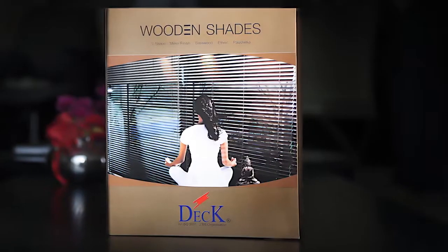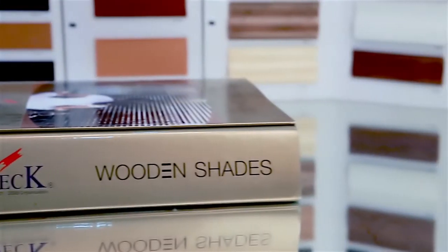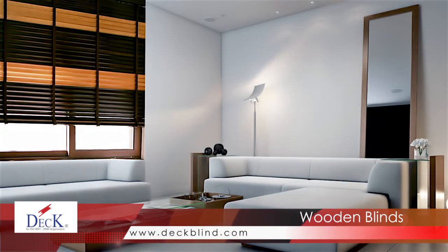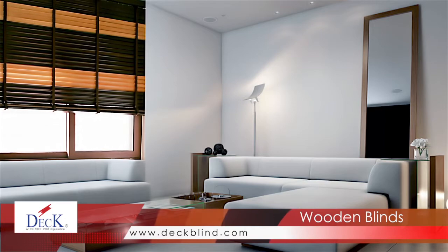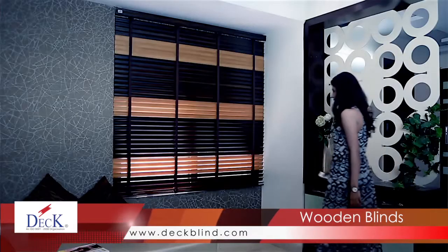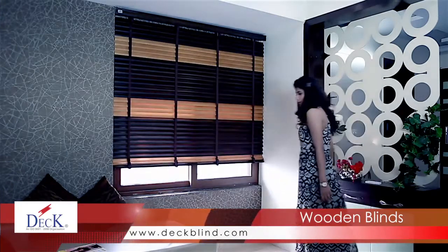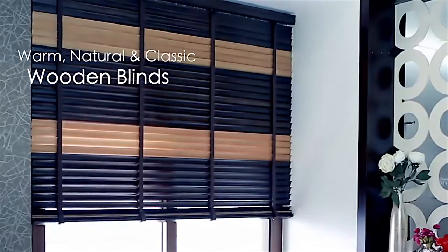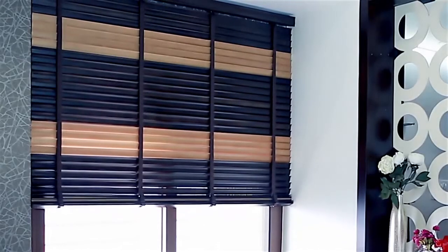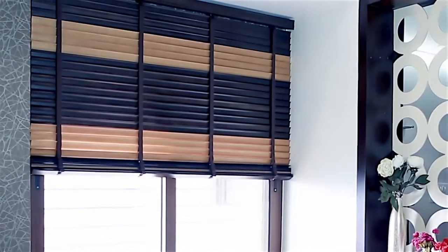The natural warmth of Deck wood blinds instantly transforms any room into an inviting sanctuary. Whether you prefer classic or contemporary furnishings, wood blinds complement the style of any home, creating an exceptionally welcoming environment in bedrooms and living rooms. Wood blinds are warm, natural and inviting — a classic combination that can make a room feel instantly more comfortable as well as more functional.